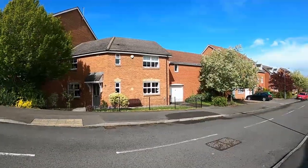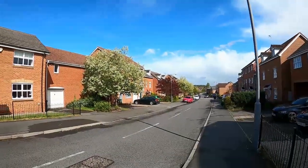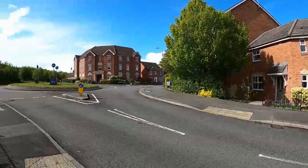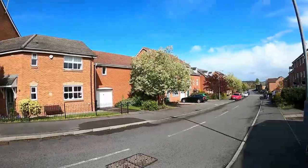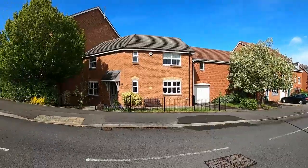Thank you for joining me in the video of Narrowhall Meadow, which is Chase Meadow in Warwick. This particular property is very well positioned. It's ideal for access just literally down Narrowhall Meadow to the local parade of shops and the park which surrounds the lake.